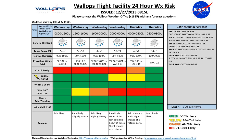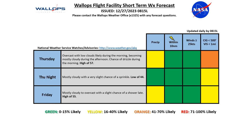Our tides are half to one foot above normal. Looking at Thursday and Friday: Thursday, overcast with low clouds likely during the morning, becoming mostly cloudy in the afternoon, chance of drizzle in the morning, high of 57 degrees. Thursday night, mostly cloudy, very slight chance of a sprinkle, low of 44. And for Friday, mostly cloudy to overcast, slight chance of a shower late — that looks like it should be in the late afternoon or evening hours — high around 55 degrees.